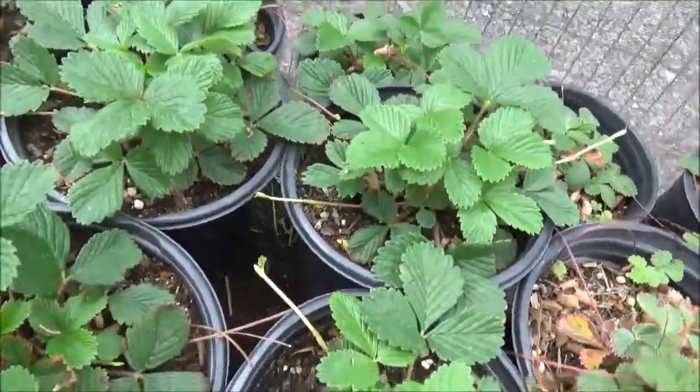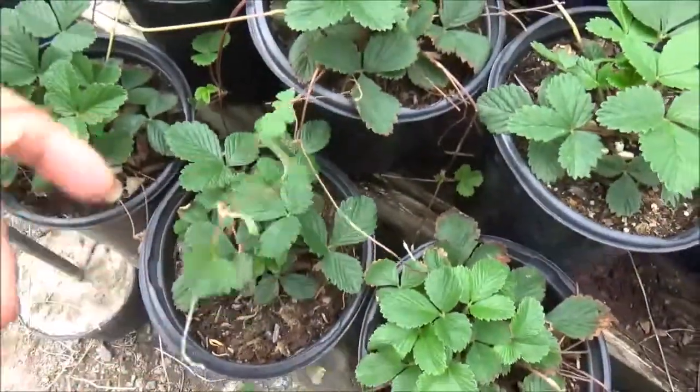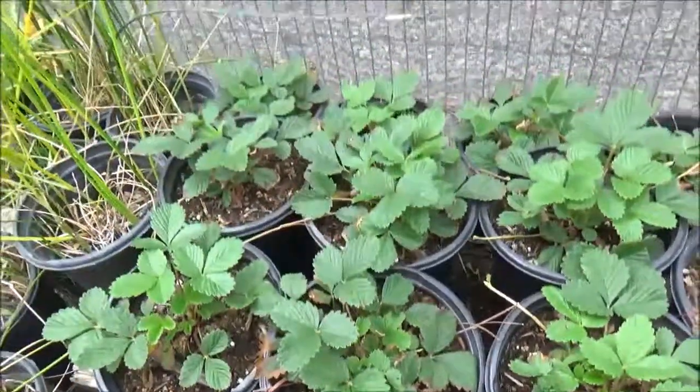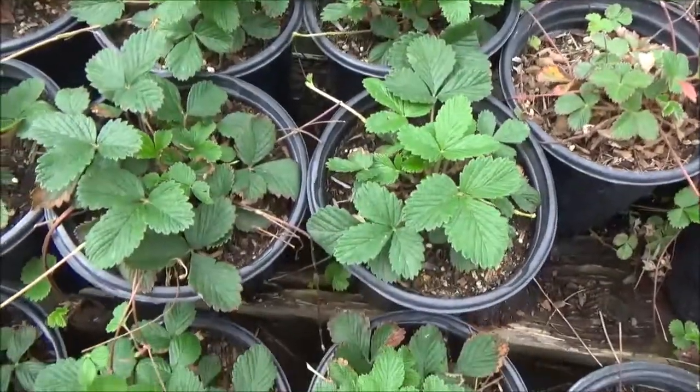So what this Fragaria will do is it sends out these runners. It does have a creeping habit, but it is nice if you want to cover a large area and if you want food in your garden.